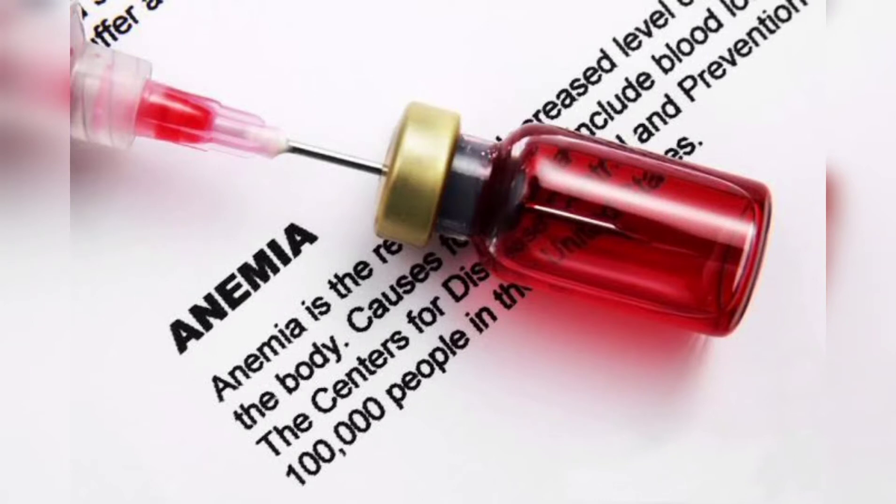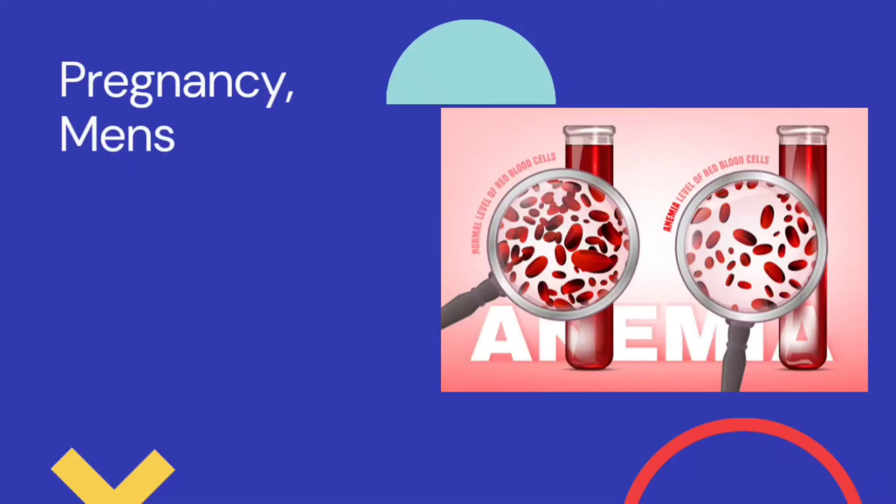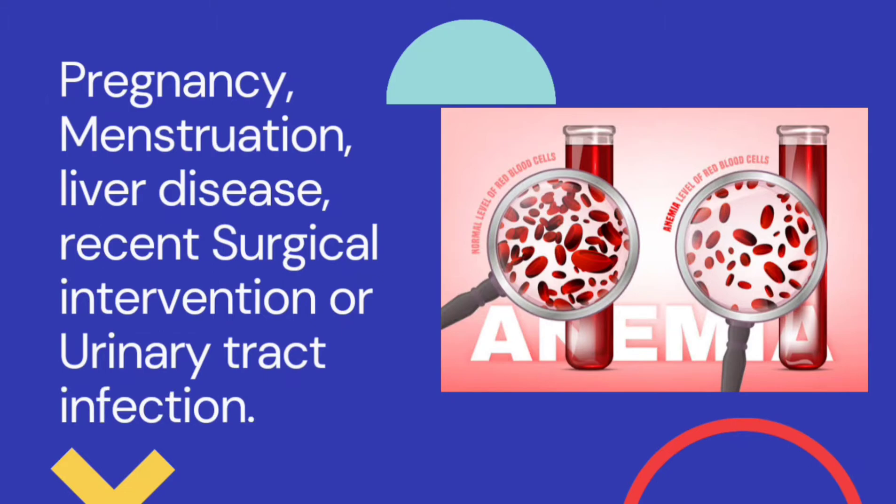While iron deficiency anemia is one of the major reasons for low hemoglobin count, there are other factors that can put you at risk. Some of the common health conditions that can lead to low hemoglobin count include pregnancy, menstruation, liver disease, recent surgical intervention, or urinary tract infection.